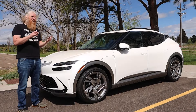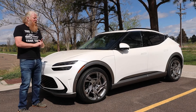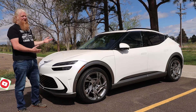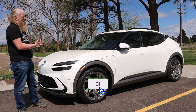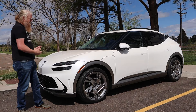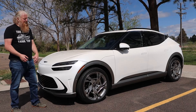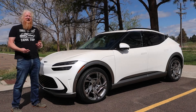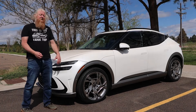Drives really well, hits the mark on luxury just right, priced pretty well, and looks really good. Genesis has kind of a design motif they like to use, where they have kind of an accentuated rear end and a simplified, beautiful front end.